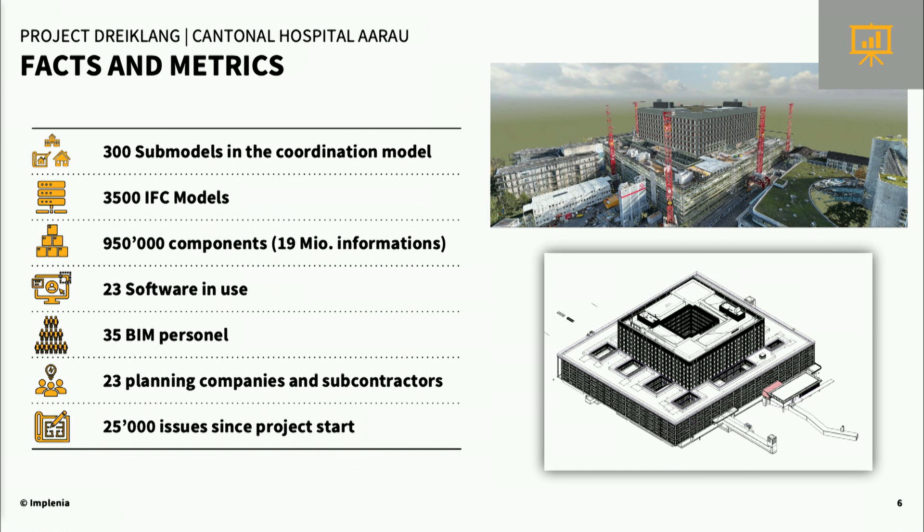We have 300 submodels in the coordination model, and 3,500 IFC models were uploaded. There are 950,000 components in the models, meaning 19 million pieces of information. We are using 23 different software tools — around 11 of them are used by us at Implenia, and the others by the other contractors. We have 35 personnel on this project, 23 planning companies and subcontractors, and more than 25,000 issues since the project started.